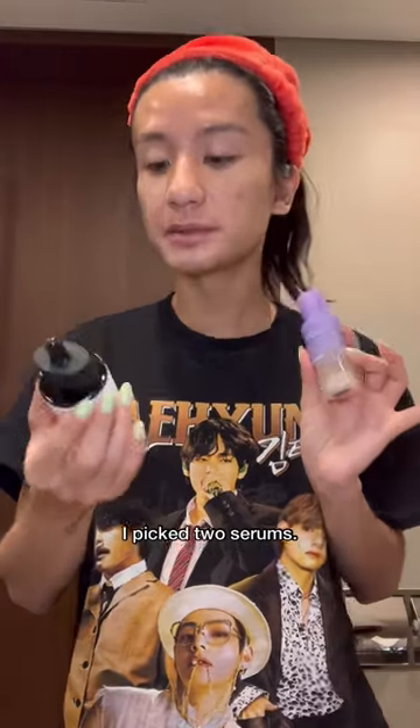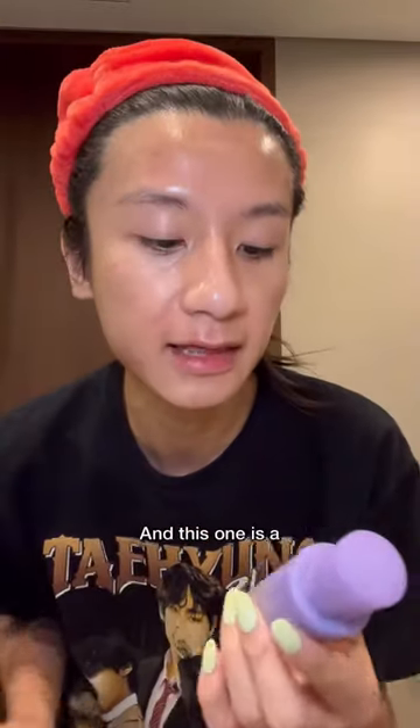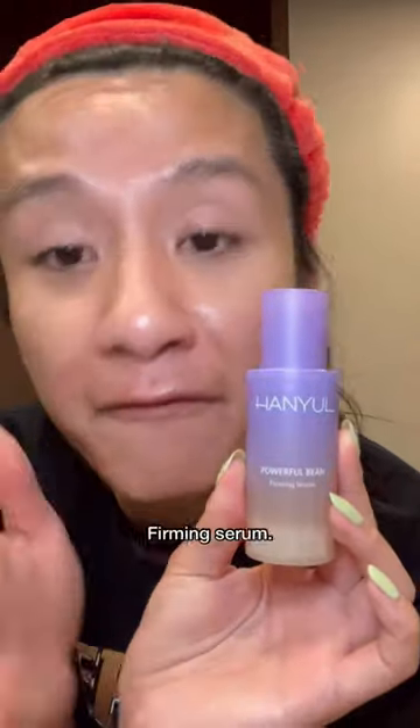I picked two serums. This one is the niacinamide one, and this one is a powerful bean firming serum. Oh, damn.